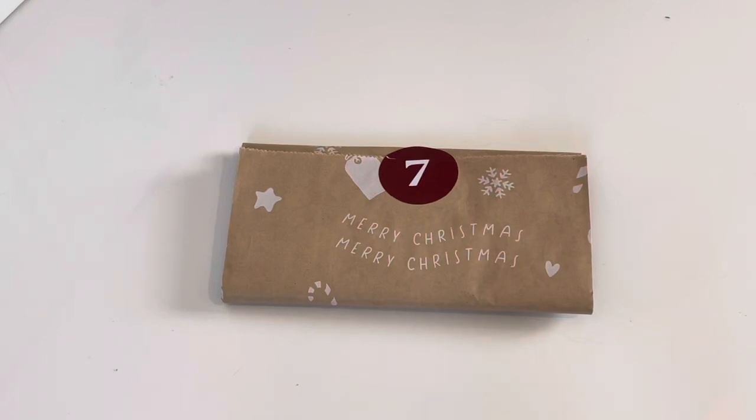Hi everyone, welcome to my channel. I'm Melanie and I do a variety of videos. This video is not going to be edited - I'm going to do it quickly, get it done, no rambling.